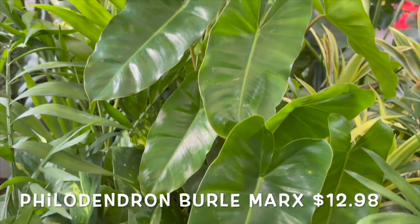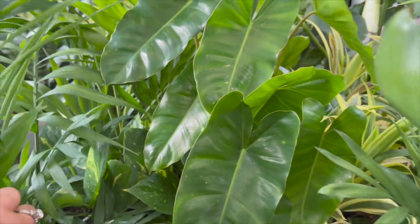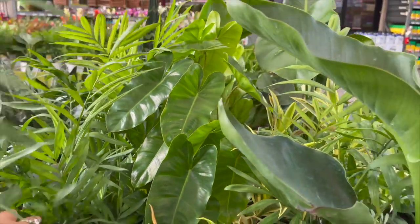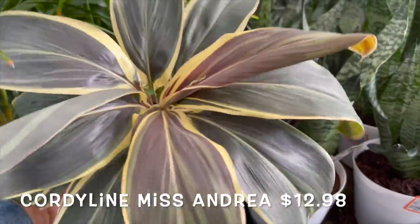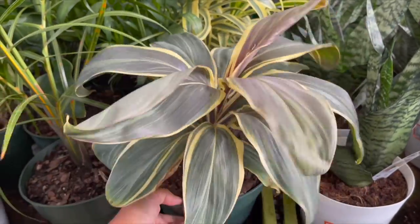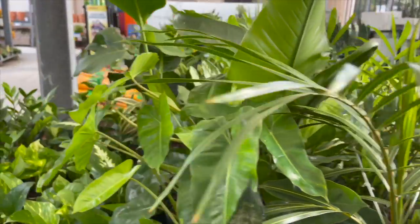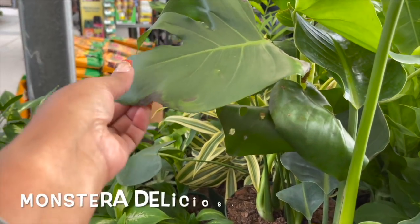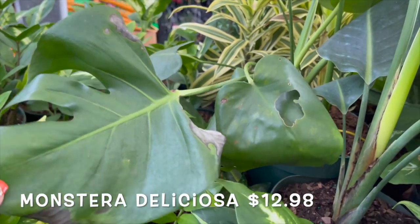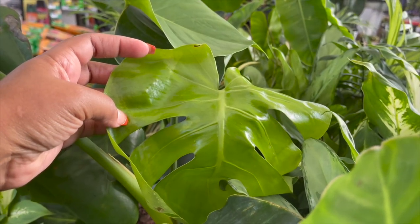Here are some nice philodendron burle marx — it's pretty full. I love these Caladiums; so beautiful. This one looks pretty bad, but it does have a new leaf coming out.